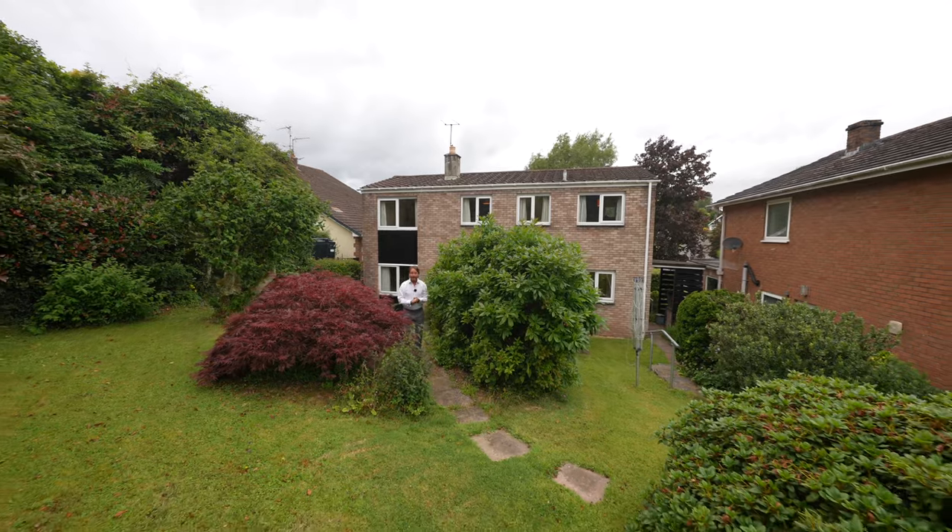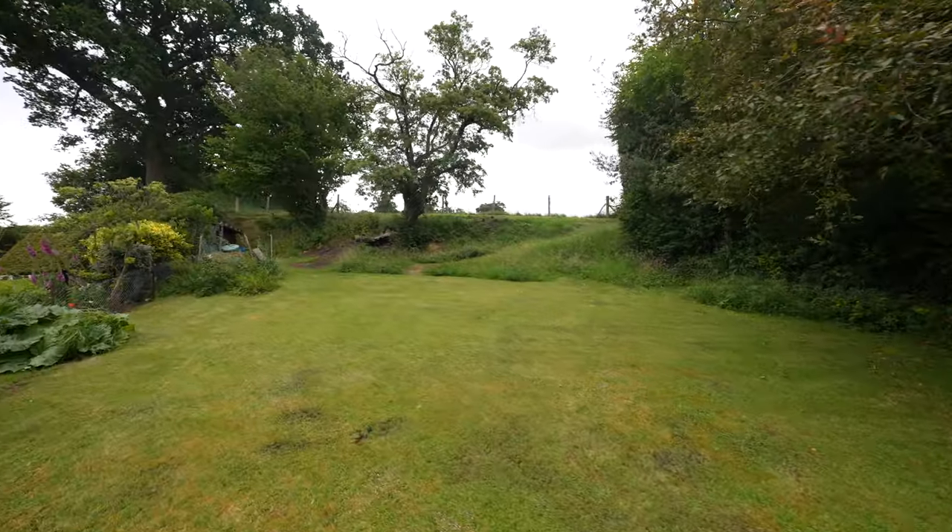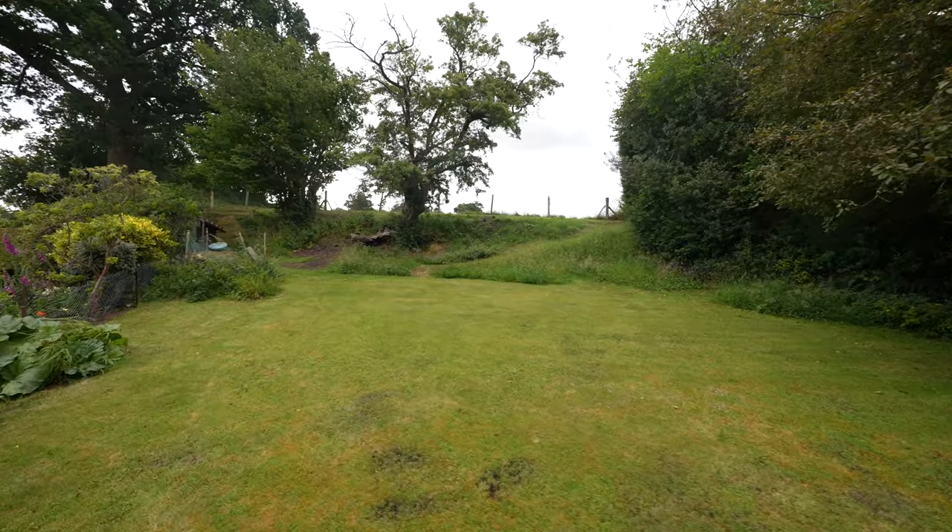The rear garden is a particular feature of this wonderful home, with a paved patio directly adjoining the house, then shallow steps and a pathway leading to a lovely lawned area backing onto open fields.